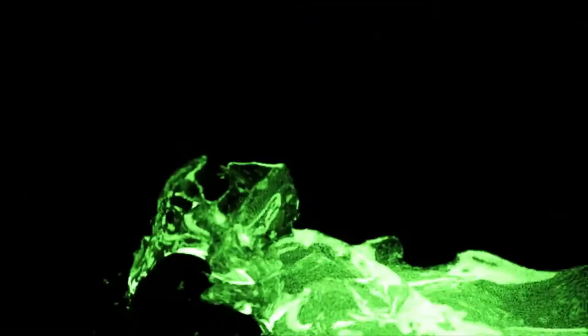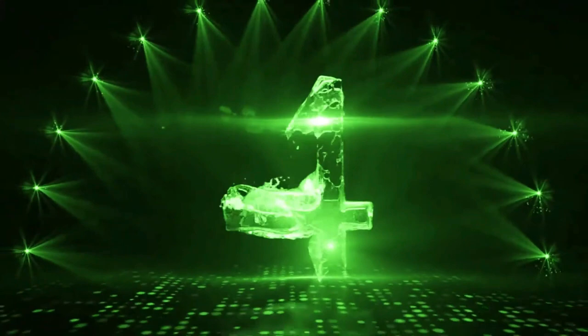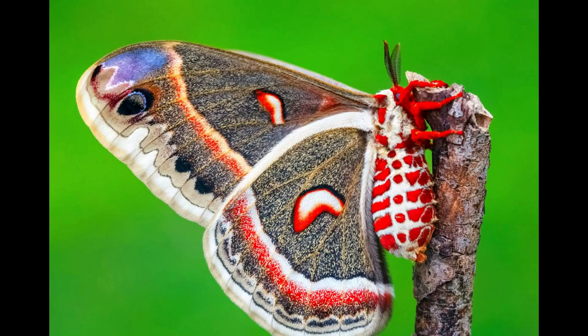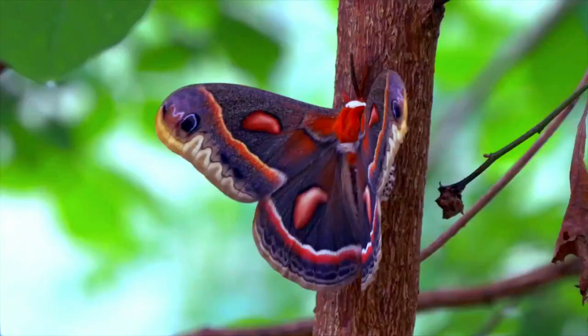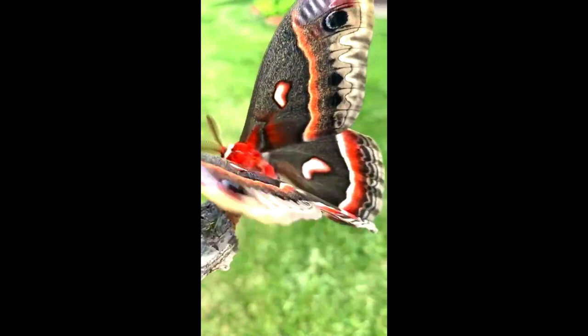The Cecropia Moth is the largest moth in North America, with a wingspan of 5–6 inches. They're known for their enormous eyes and vibrant coloration. This lovely moth has a reddish-brown body and reddish-brown wings with white and tan bands. Cecropia Moths are mostly found in the United States and Canada's Rocky Mountains. However, because they are only active at night, it is difficult to spot them.